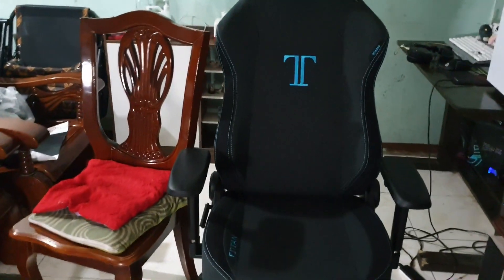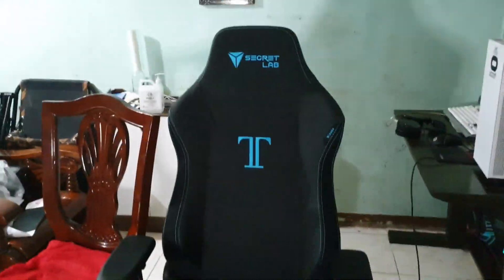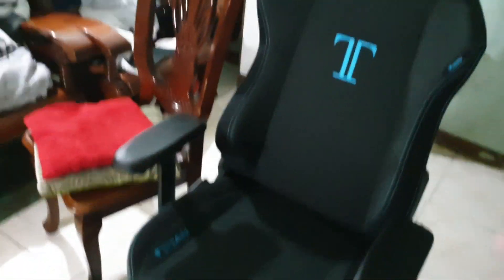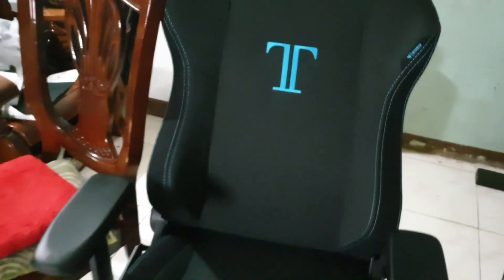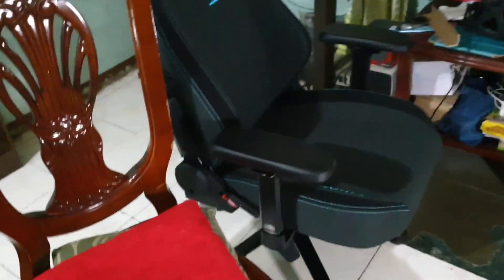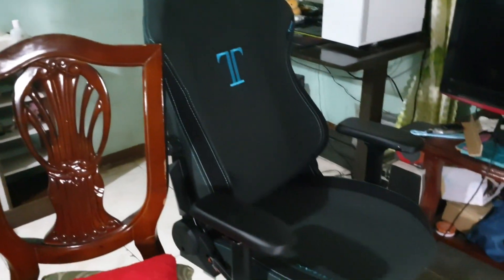If you guys want to see a comparison between my old chair and my new gaming chair — here it is. On the right you can see my old wooden chair where I just put a pillow underneath so I could use it without having butt pain. And today I just got my very nice Secretlab chair, man. It's very cool! I had fun assembling it — it was so easy, only took me about 20 minutes.